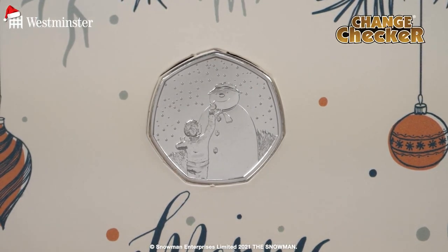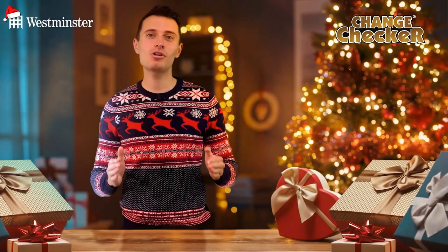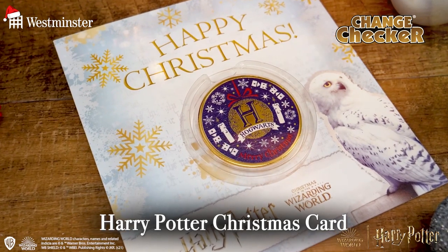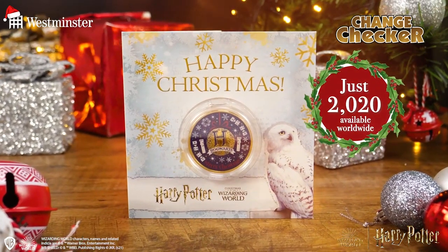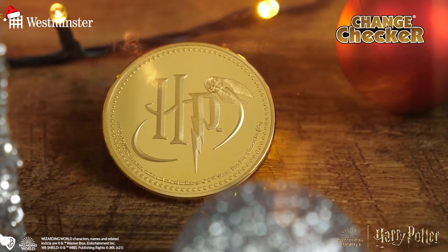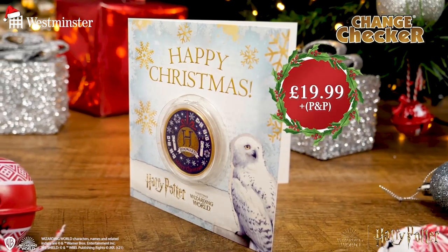And in that stunning brilliant uncirculated quality, you can just imagine how well it will sparkle under your Christmas tree. And talking about Christmas cards, we have more fantastic designs for you to choose from. Starting with what's sure to be an instant hit with any Harry Potter fans out there, this card features the Harry Potter Christmas Commemorative, limited to only 2,020 worldwide, expertly plated in 24-karat gold to an immaculate proof finish, and it could be yours for only £19.99.